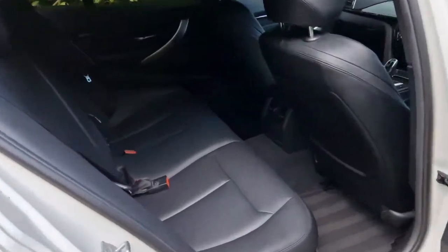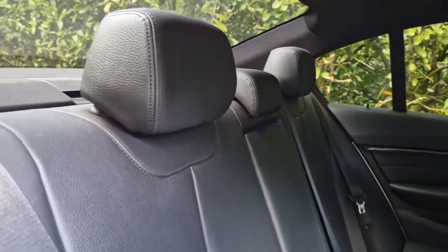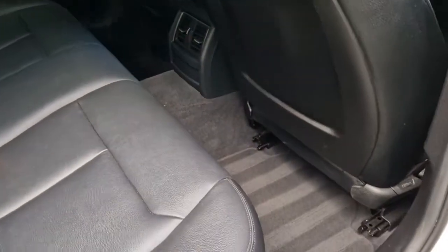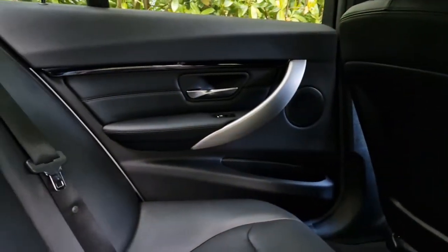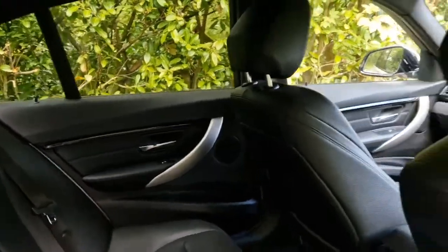Through to the back, the rear seats have barely ever been sat on — fantastic condition. This is the black Dakota leather. No kick marks or anything like that to the backs of the seats — all really, really lovely. You've got the piano black finisher across the top of the door there, which goes all the way around to the front of the dash as well.